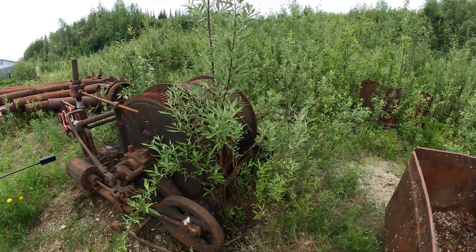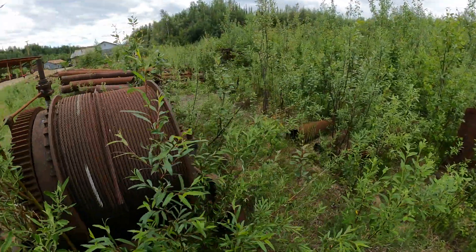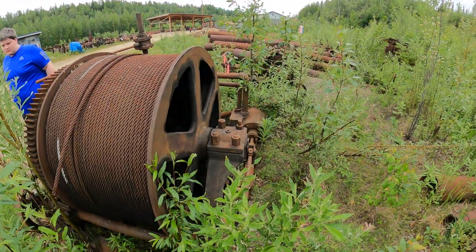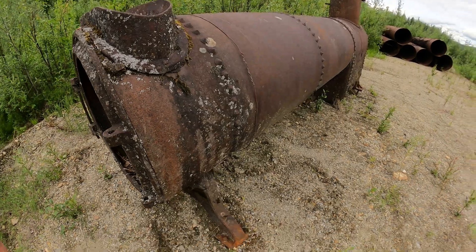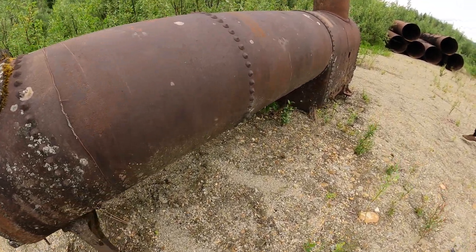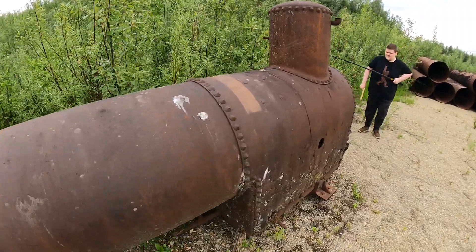We've got a winch in front of us now — you can see it's steam powered, there's pipes coming off of it. A lot of this old technology was run off of steam, so they had steam boilers nearby. Here's a steam boiler for powering all the equipment. These old boilers probably would have been fired off of wood, but there's also a lot of coal in Alaska, so they may have been coal-fired too.